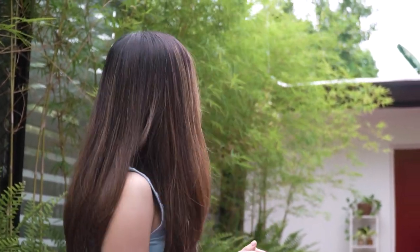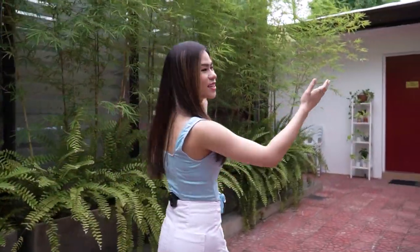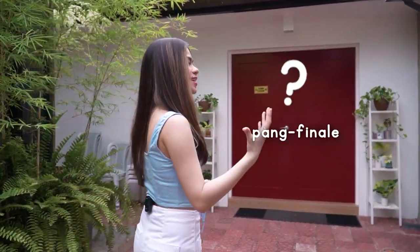My dad is the one who designed the studio, so he sort of made it all digital first and then discussed it with the construction team for the whole thing. It's really cool — it's like a family effort. And going in more, you can see a red door, but that's a surprise for later — that's the finale.